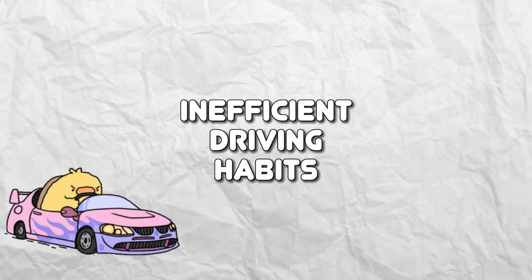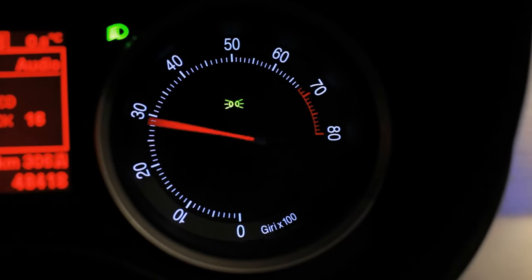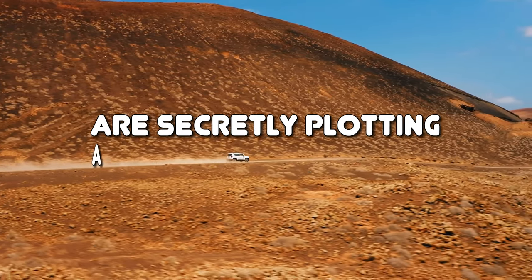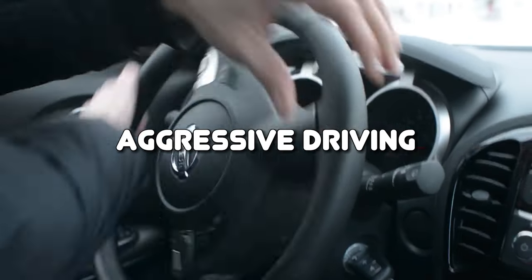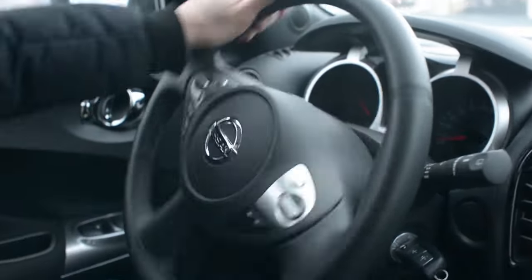Inefficient Driving Habits. Let's face it, we all have a little bit of lead foot at times. But did you know that those adrenaline-fueled bursts of speed and aggressive maneuvers are secretly plotting against your gas tank? Speeding, aggressive driving, rapid acceleration, and frequent braking are all like the fuel vampires of the road.